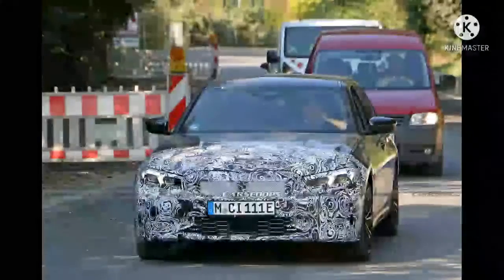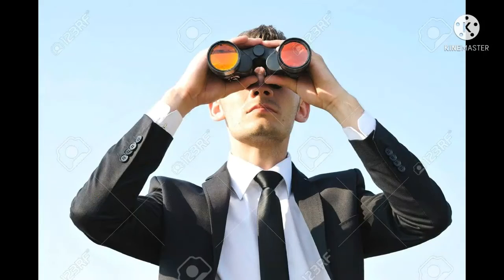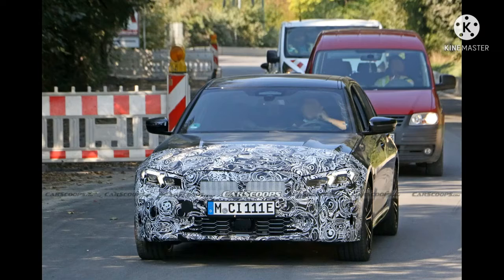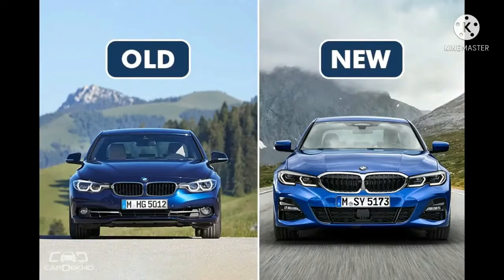A camouflaged 2023 BMW 3 Series has been spotted and it's been completely redone, both inside and out. Starting up front, the headlights look like they've been redesigned, making them more sleek than the previous cars.